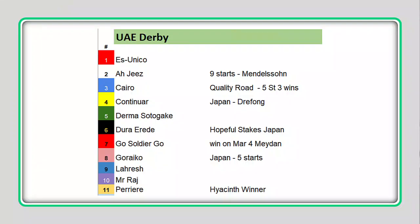Let's take a look at this 11-horse field. Starting at the rail, we've got S. Unico, who draws the rail in an 11-horse field — nine starts, trained by Doug O'Neill, by Mendelssohn, one of the American horses shipping over.